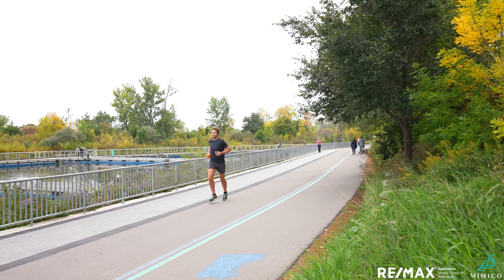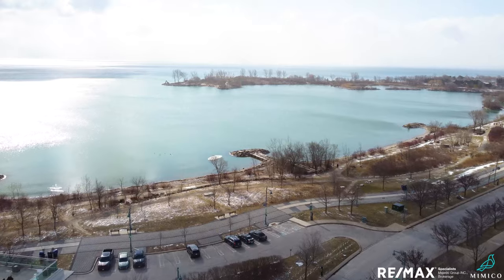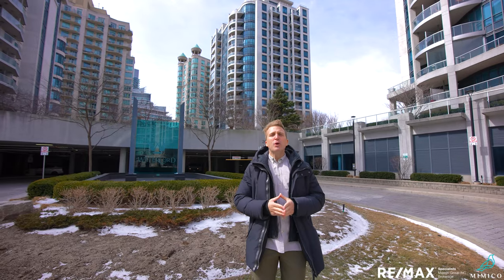We're right down here in Humber Bay Shores. I'm looking at that gorgeous blue water right now and I cannot wait to get you inside to see this unit so you can start drooling. Let's go in and take a look.